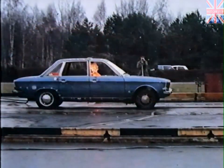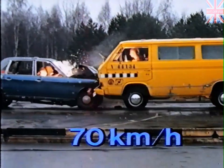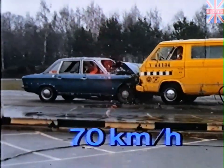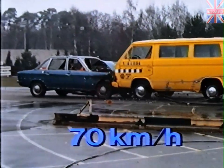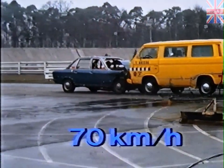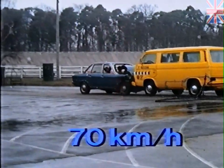A crash test between a VW bus and a stationary K-70. Impact speed is approximately 70 kilometers per hour. The dummies are wearing seatbelts. All passengers are subjected to only low biomechanical stress. The vehicle interior remains unchanged, and the VW bus was even operational after the crash.